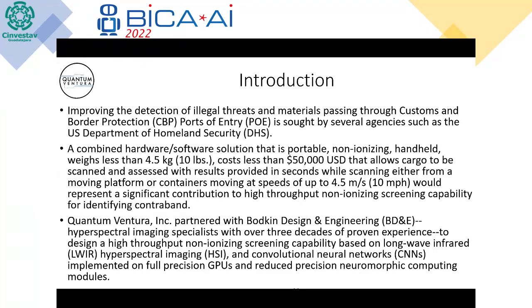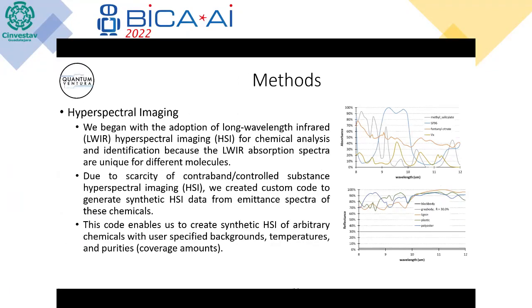We partnered with Bodkin Design and Engineering, who are hyperspectral imaging experts, to design a high-throughput non-ionizing screening capability in long-wave infrared using CNNs — convolutional neural networks — implemented on both full precision and reduced precision neuromorphic computing. The illicit materials that DHS and others want to detect have unique absorption spectra in the long-wave infrared bands, as opposed to mid-wave or short-wave infrared. That's where we focused our energy.